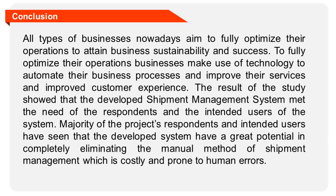All types of businesses nowadays aim to fully optimize their operations to attain business sustainability and success. To fully optimize their operations, businesses make use of technology to automate their business processes and improve their services and customer experience. The result of the study showed that the developed shipment management system met the needs of the respondents and intended users. Majority of respondents have seen that the developed system has great potential in completely eliminating the manual method of shipment management, which is costly and prone to human errors.